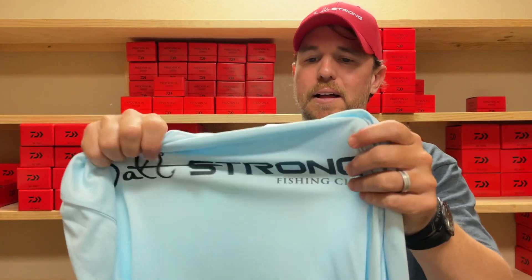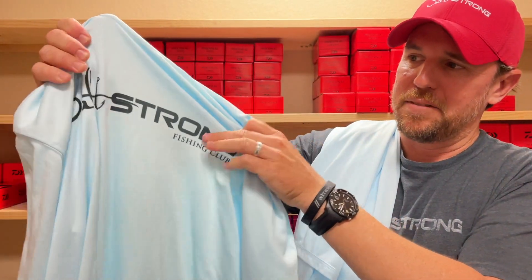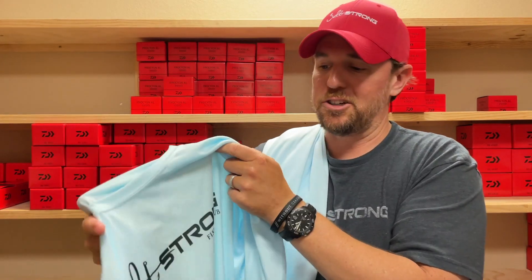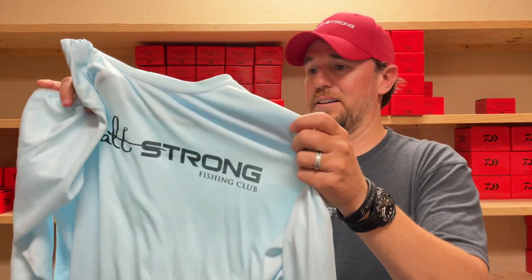Because it's sublimated, this isn't the kind of print that fades, cracks, and peels over time — it will be there for as long as the shirt lasts. We spend the extra money to get them sublimated, and of course it also keeps you cooler and dries faster. There's nothing worse than having a bunch of ink on your chest or back.